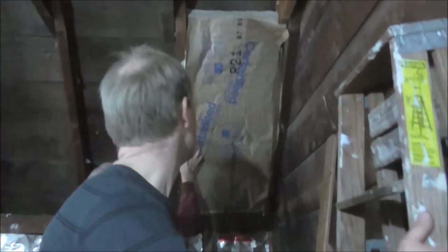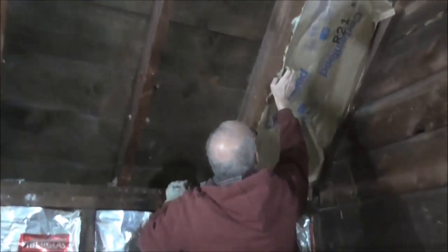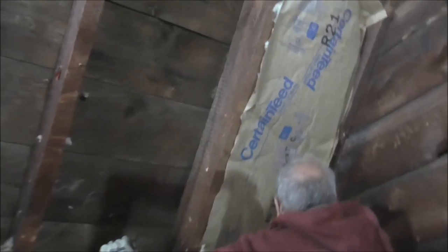He's ready to put his first piece in — let's go in there and see daddy put in his first piece. We have to staple it in now. Do you just staple right here? You staple on the edge. Daddy and grandpa are ready to staple it in — okay, here we go.